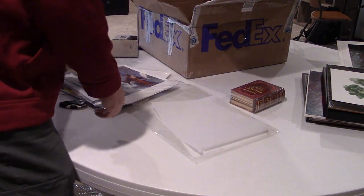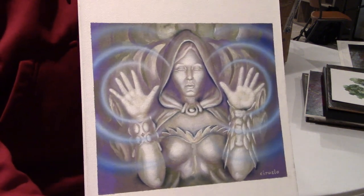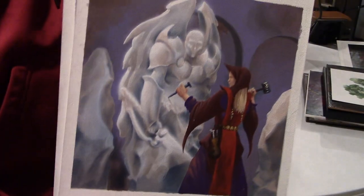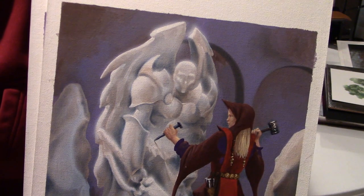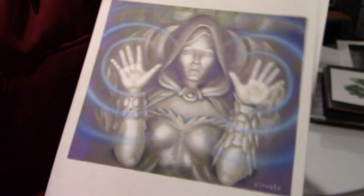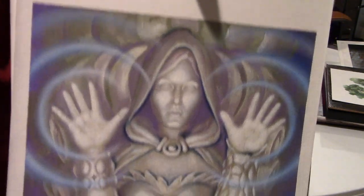These are actually two pieces I picked up before the show. This is Presence of the Master by Ciruelo, and Soul Sculptor by Ciruelo — a couple of really cool pieces from the old era of magic in the late 90s. This one was my favorite; it was a reprint from the Legends card, but very cool art nonetheless. I'm really glad to have those in my collection.